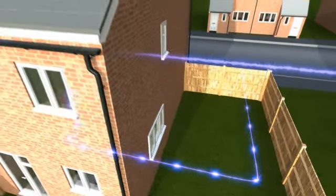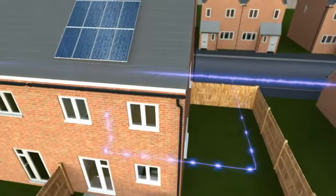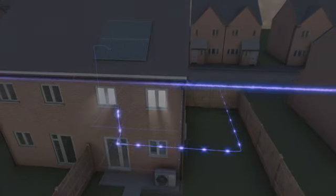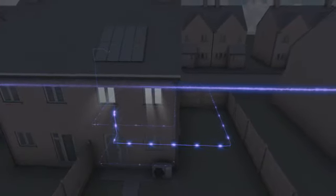While the house is empty, or not using much electricity during the day, the Photovoltaic Array feeds excess electricity directly to the grid, generating income for the homeowner. As the sun goes down, the flow of electricity is reversed, and the house is fed straight from the grid.